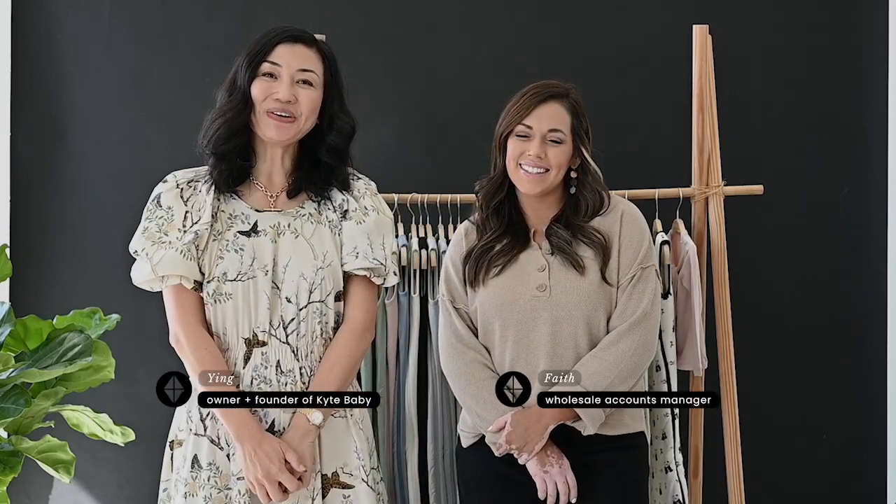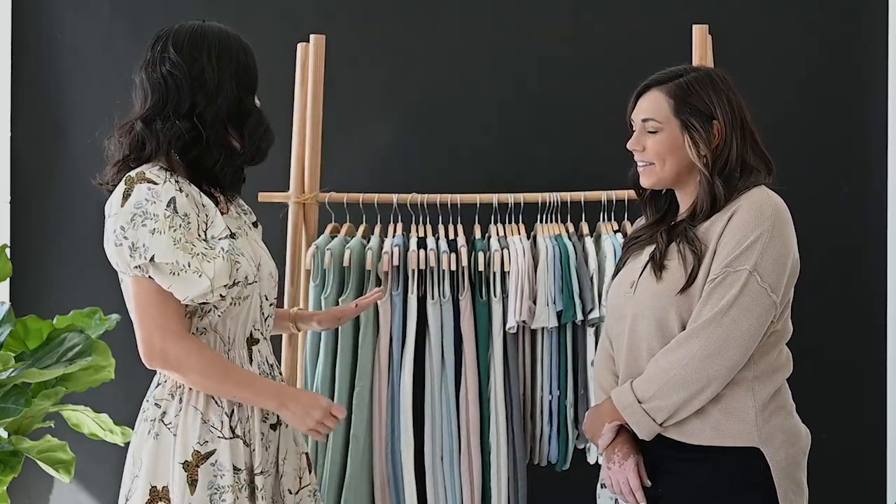Hey Kite Partners, my name is Ying Liu. I'm the owner and founder of Kite Baby. Hi, I am Faith. I am the Wholesale Accounts Manager for Specialty Stores. So today we are going to film a little video and help you put together your first order to build a successful program at your retail store.